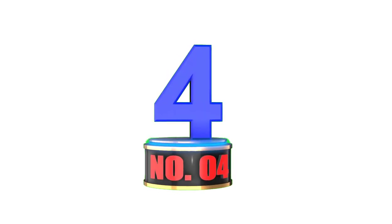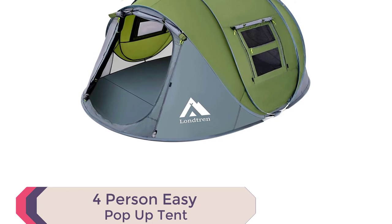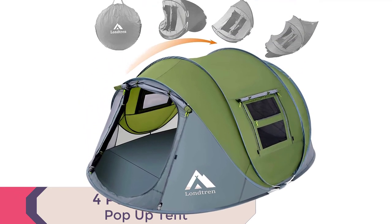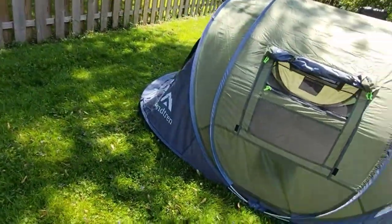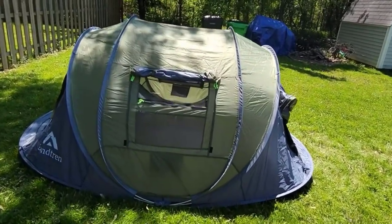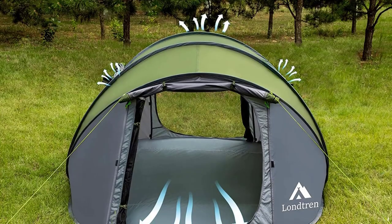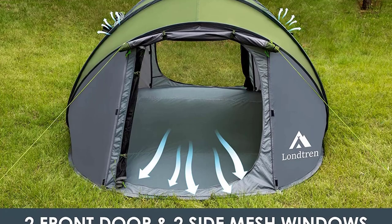Introducing the 4-Person Easy Pop-Up Tent, the best automatic camping tent for a seamless outdoor experience. With its instant pop-up design and pre-assembled poles, setting up the tent is a breeze — simply open the bag and let go, and your tent is ready in seconds. No more wasting precious camping time on complicated setups.